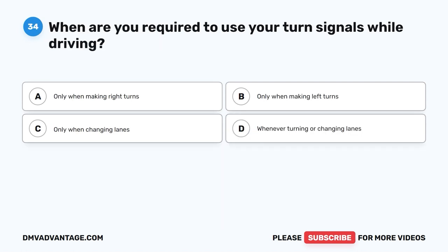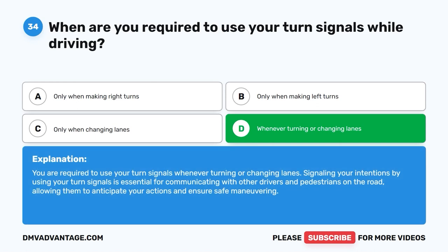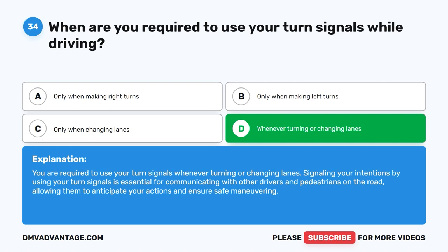Question thirty-four. When are you required to use your turn signals while driving? A. Only when making right turns. B. Only when making left turns. C. Only when changing lanes. D. Whenever turning or changing lanes. The correct answer is D: whenever turning or changing lanes. You are required to use your turn signals whenever turning or changing lanes. Signaling your intentions is essential for communicating with other drivers and pedestrians on the road, allowing them to anticipate your actions and ensure safe maneuvering.